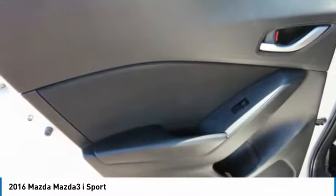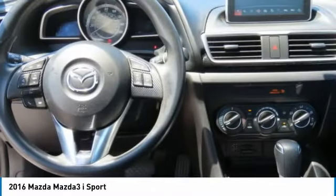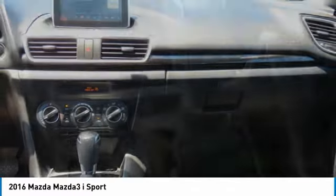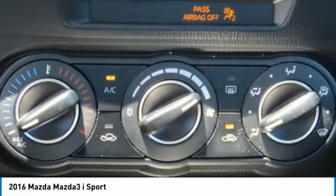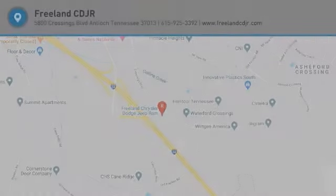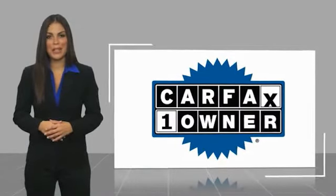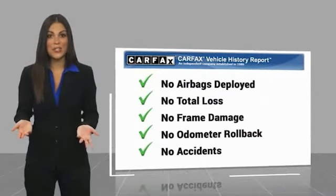This beauty is sure to make you the talk of the neighborhood, so call or drop in for a test drive today. This is a one owner vehicle with a Carfax vehicle history report. Be sure to find a complimentary copy of this report online or contact the dealership.